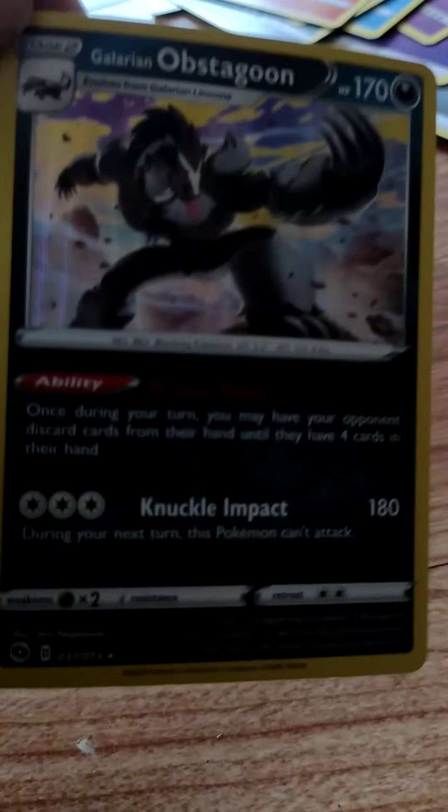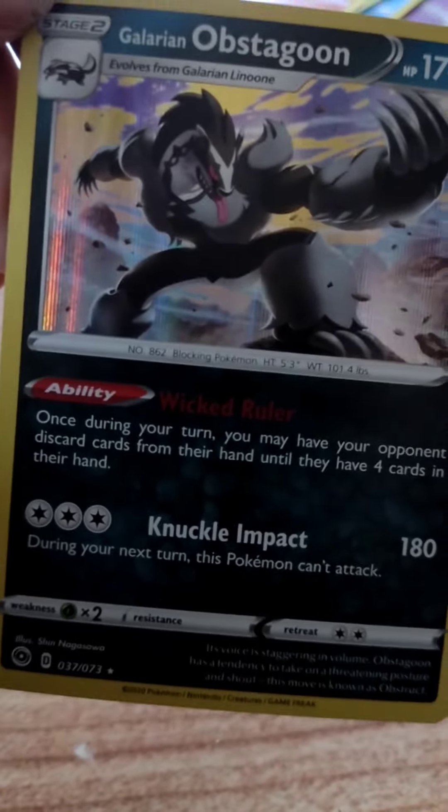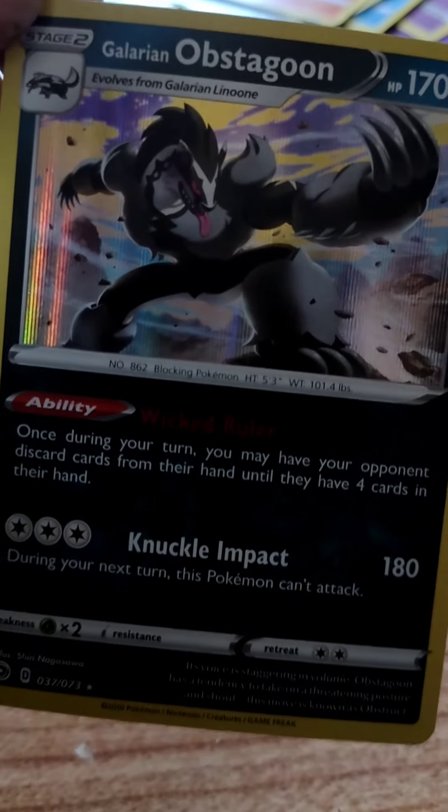Most of the cards in there weren't terribly great, but I'm glad I got the Galarian Obstagoon. If you guys want to check out that shop, it is down in Frankenmuth, Michigan. That's about it — I'll catch you guys later. Hit the like button, subscribe, leave a comment, and cheers!